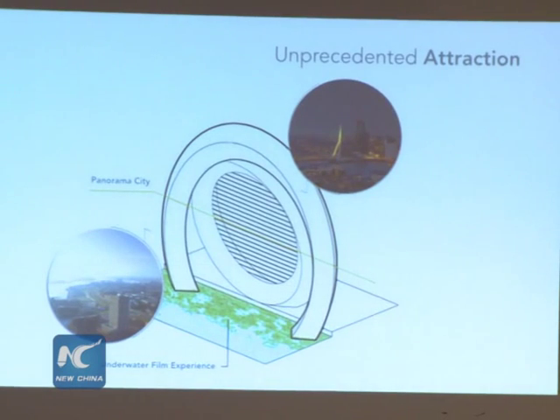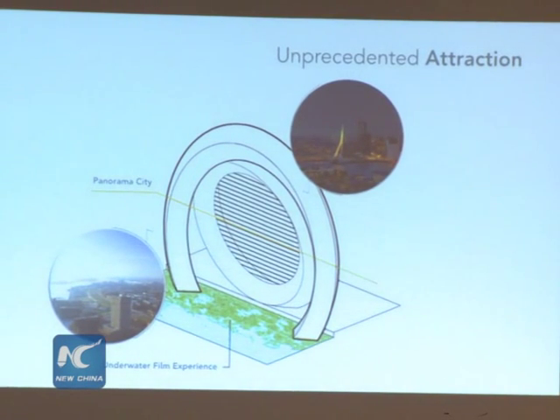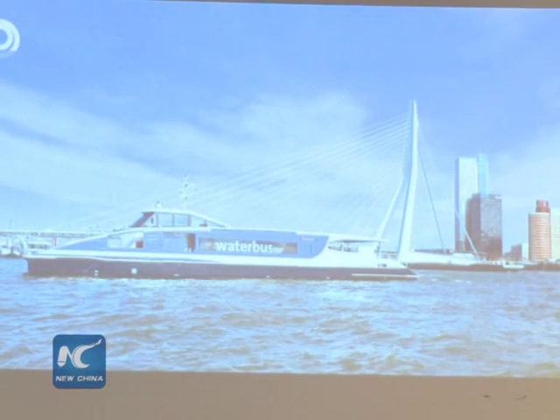What you really need in Rotterdam is a large touristic attraction like the London Eye that connects the history of Kinderdijk, the story of Dutch innovation and water, to the windmill and the history of the future. So, what is the windmill of the future? And can you combine it with a large touristic attraction?